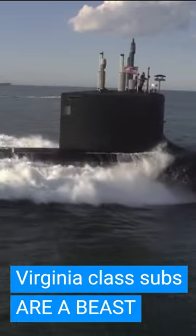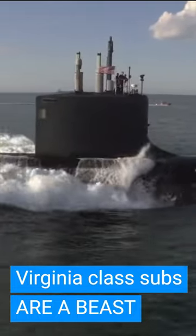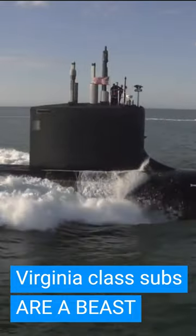The newer ones are getting an additional missile module, which has four big missile tubes that can carry a total of 28 additional Tomahawk cruise missiles.